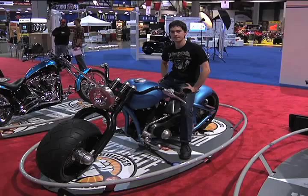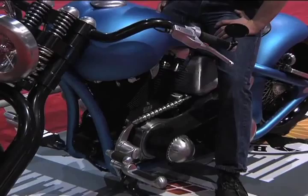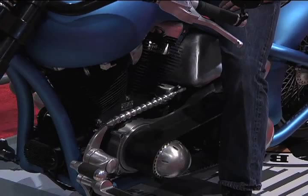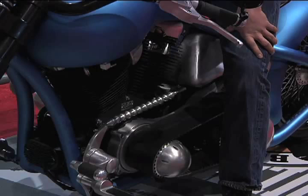What about the engine? The engine is a Jims 120 inch and it was all pre-done — it was like a race motor, bought as-is. We didn't spend much time on it after that. The rocker boxes, cam cover, and air filter cover were designed by us on the computer and machined.